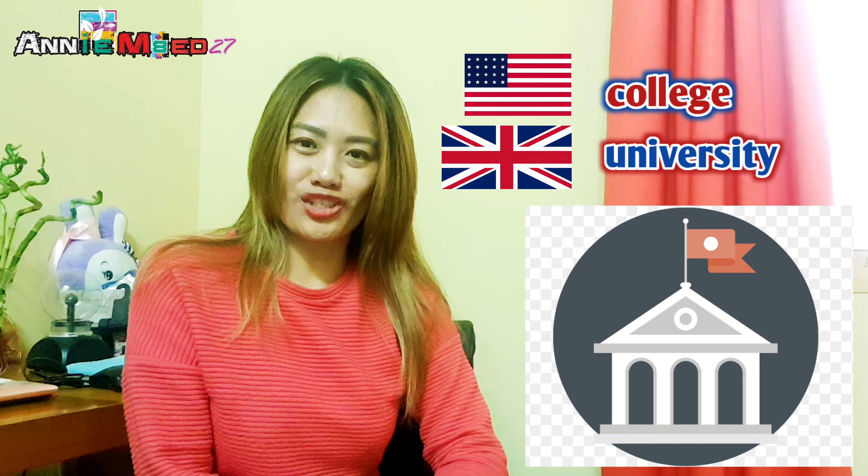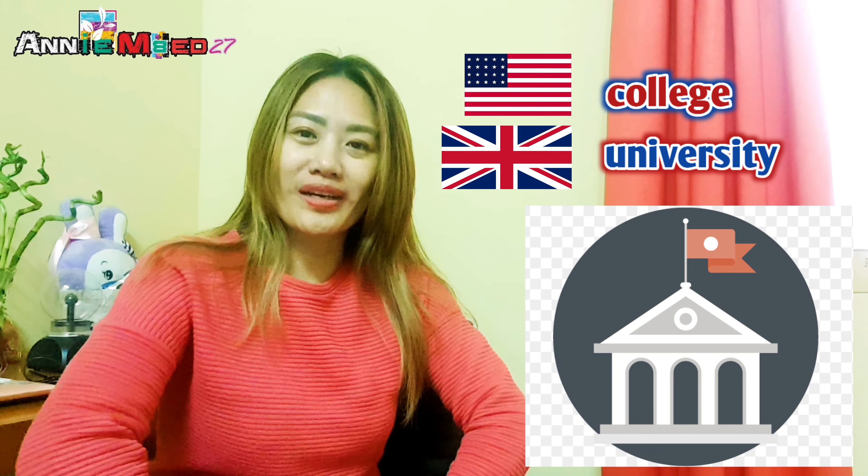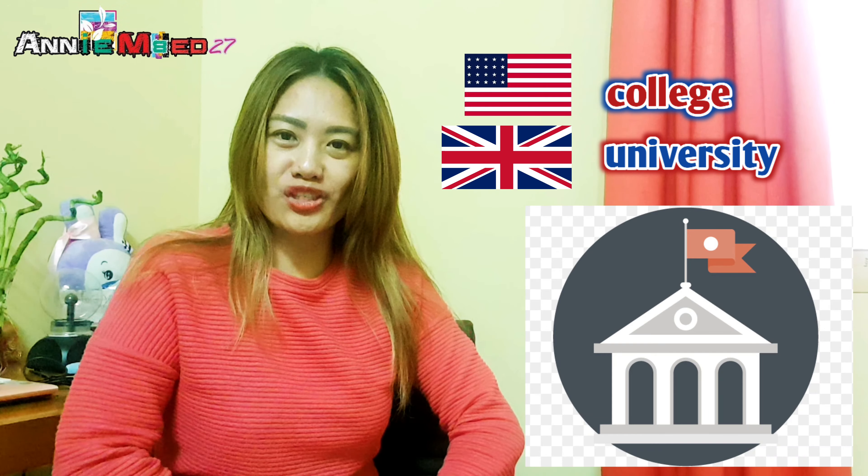Last but not least on our list would be 'college.' College is American English, and 'university' is British English. Those are the words we wanted to share with you today.